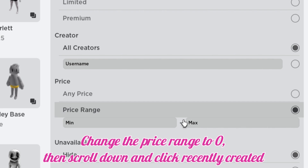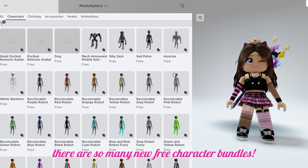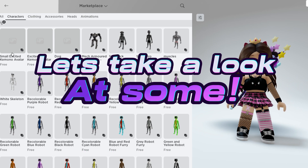Change the price range to zero, then scroll down and click Recently Created. There are so many new free character bundles — let's take a look at some.